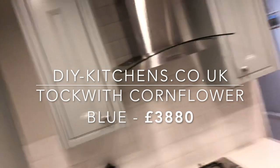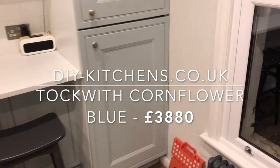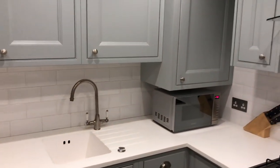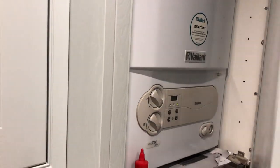These units came to £3,800 and that covers everything you can see: the tall unit in the corner for the fridge freezer, the dishwasher door, the washing machine unit, and the unit in the corner for the boiler.